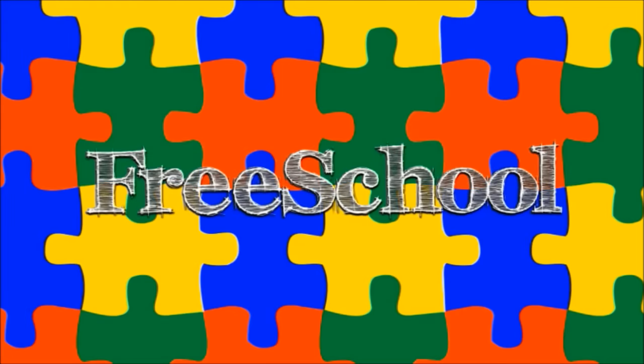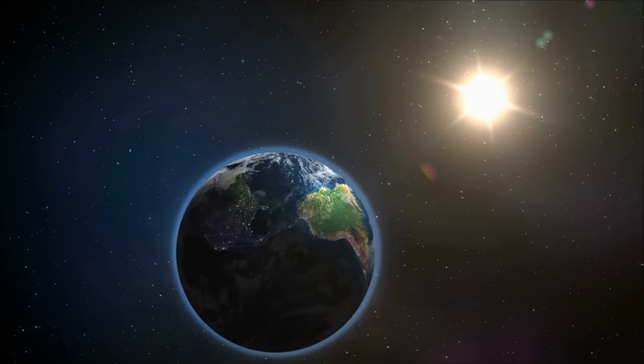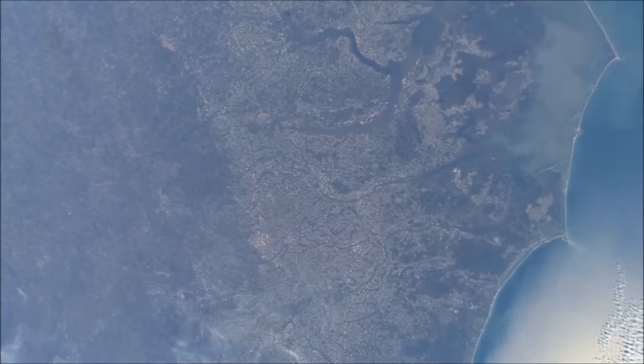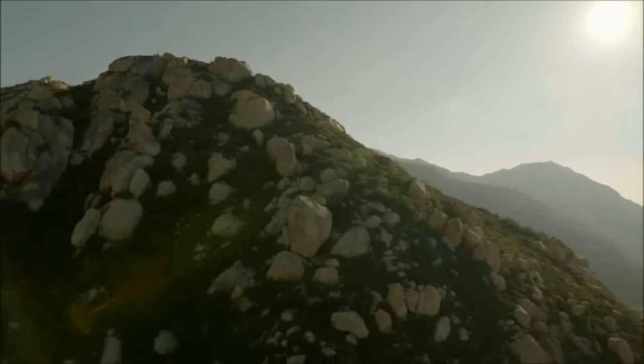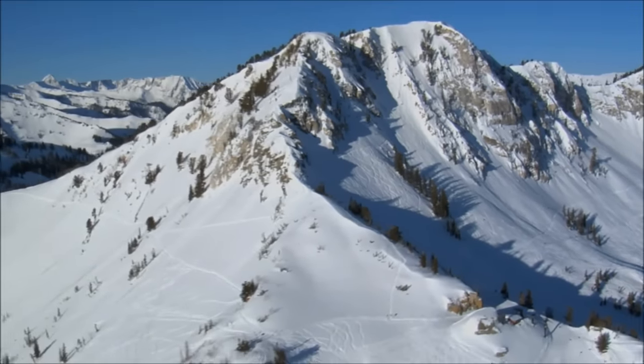You're watching FreeSchool! The Earth is covered with a variety of different features: oceans, plains, rivers, valleys, mountains, and, one of the most dramatic, volcanoes.